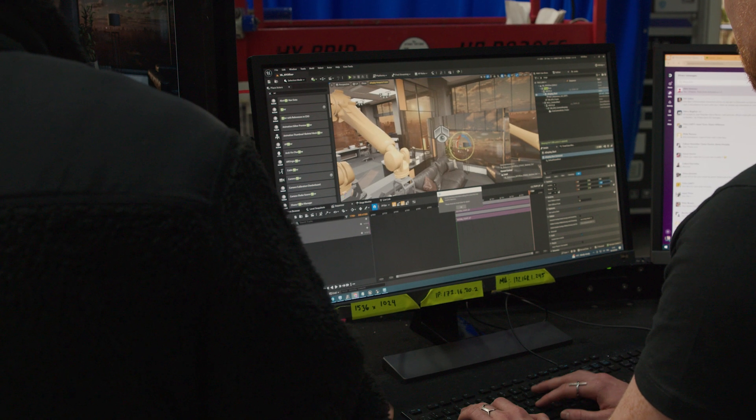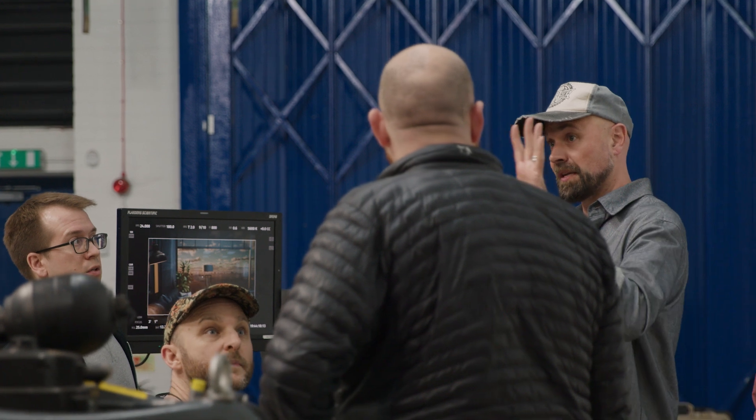VIV is ready for production. We have done our testing, and we're confident that this system can provide a lot of value for filmmakers, and we'd love to see it in action as soon as possible.